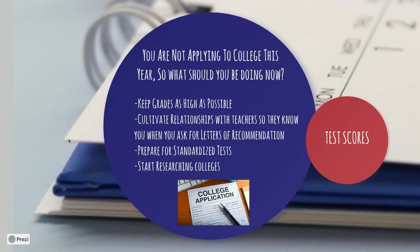Next, cultivate relationships with teachers so they know you when you ask for letters of recommendation. Later on this year, you will be asking three teachers if they would be willing to write a letter of recommendation for you, and two of those teachers will be chosen. If you only have good grades but the teacher never heard your voice, it makes it harder for them to write really good letters. The more they know you and your personality, the better their letter can be.